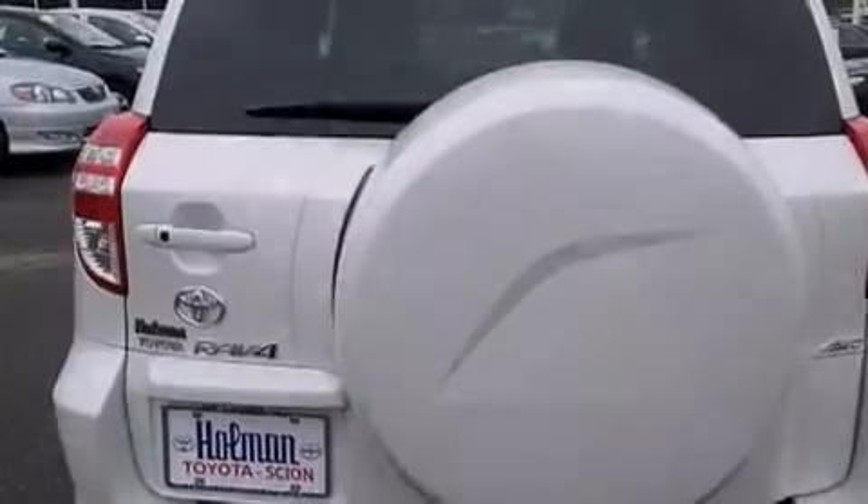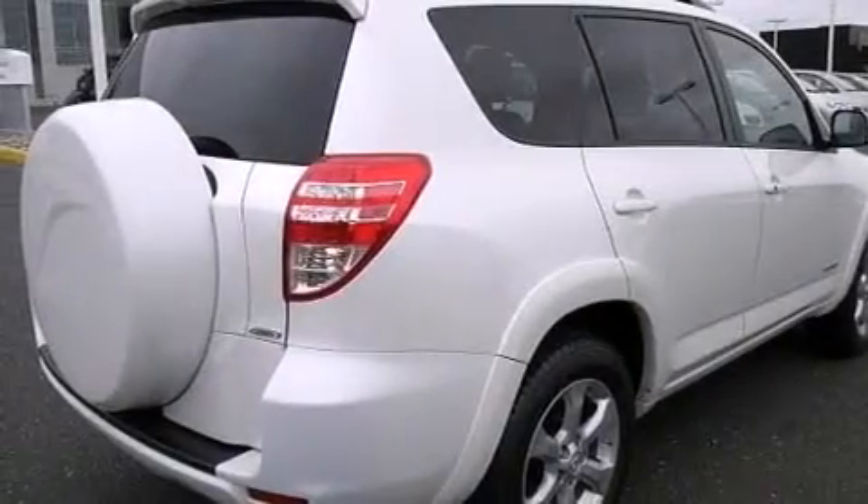A multi-function display, air conditioning, cruise control, a leather-wrapped steering wheel, and a passenger side vanity mirror.